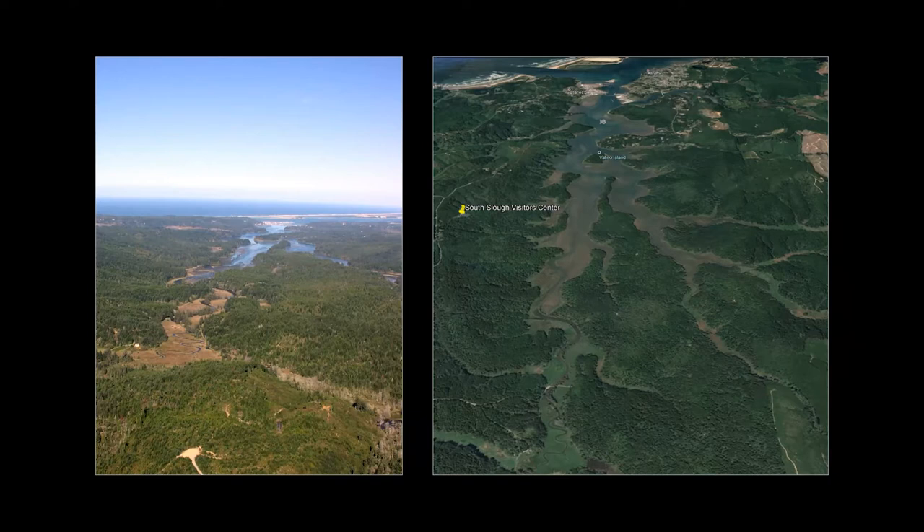We're actually at the top end of the reserve, which is the south end of the reserve. Looking at this land — both in the image on the left, which is from about 2000, and then the Google image on the right — it looks like a pretty undeveloped, pristine-looking swath of land around our estuary, giving the idea of a pretty protected body of water. That is true in a lot of respects, but this land has had a lot of changes over time.